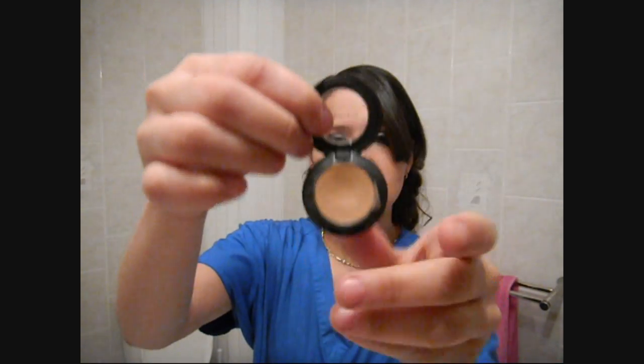My concealer at the moment is MAC — it's the Studio Finish Concealer SPF 35 and I'm a NW25. If I have a bad pimple or anything, I can just put it on and it's like it's gone. I'm loving this so much.